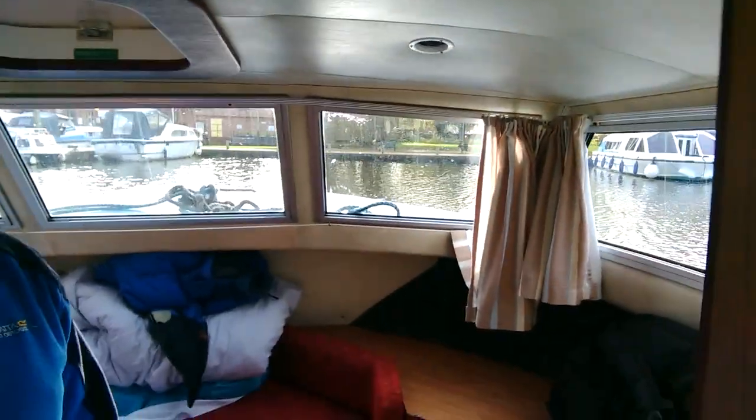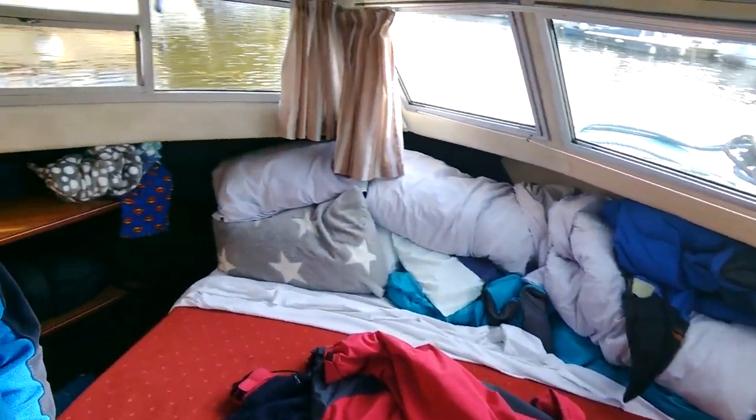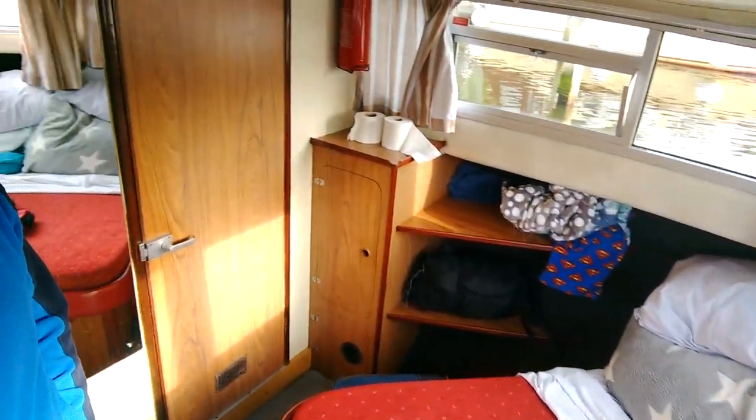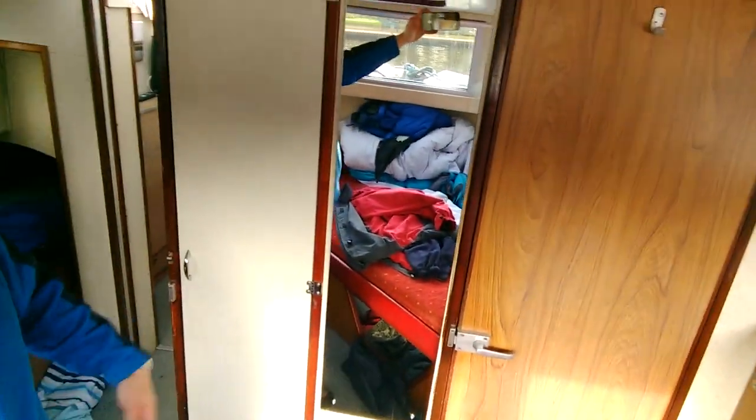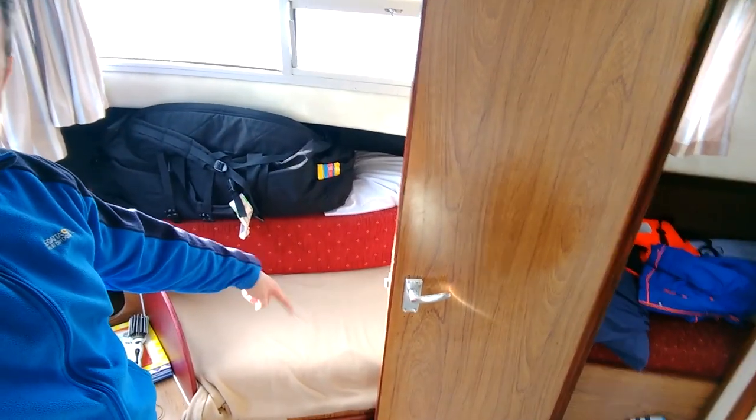This is the fairly spacious master cabin — double bed, lovely windows, door to the ensuite, mirror, wardrobe (which we missed and didn't know was there until a few days in), and even a little settee which has been an ideal sleeping place for the toddler.